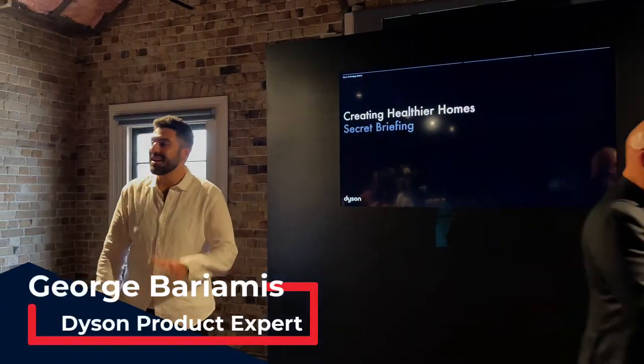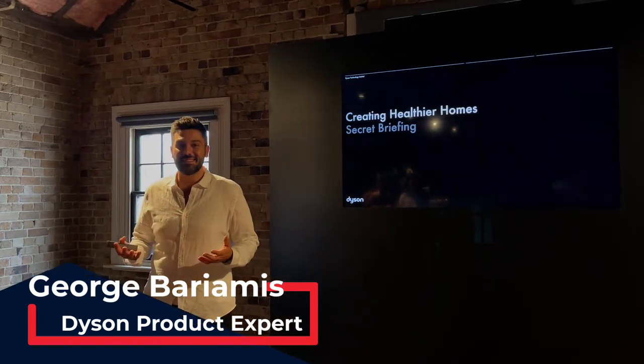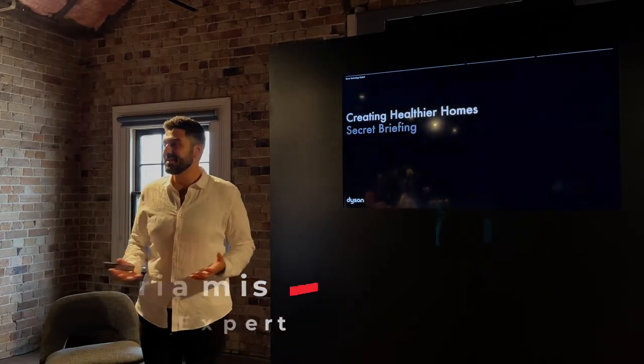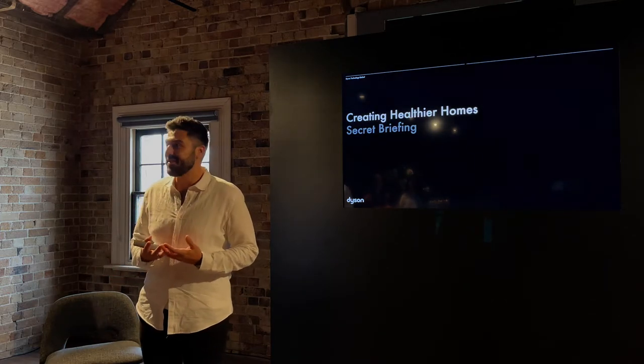Thank you for that warm welcome Neil, and hello to everyone. I see some familiar faces in the room and I'm very excited to be here to help unveil Dyson's latest floor care technology, having been working across that category at Dyson over the last five years.